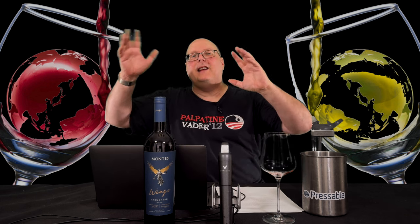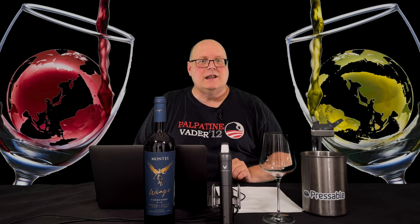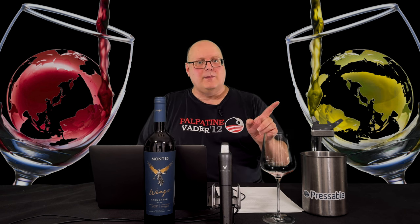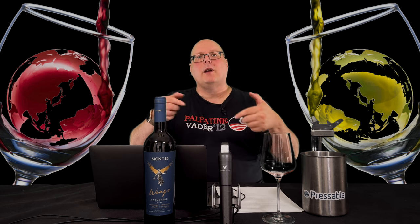Way back in episode 99 of the WWTV era — the current one — I did a detailed segment on Chilean wine. Nothing has really changed from that. So if you want to know more, hit the link in the description for that episode and watch the first seven minutes or so. That episode's links also include a ton of resources if you want to check them out.